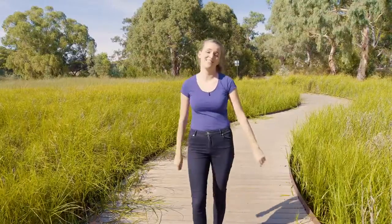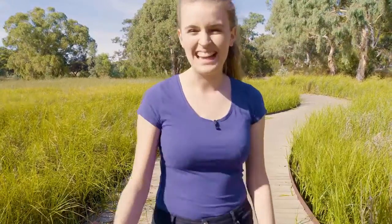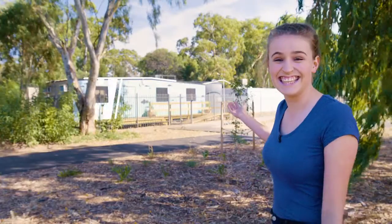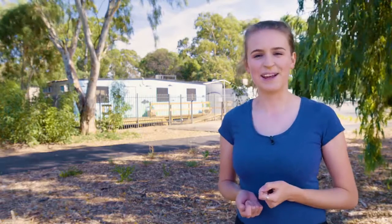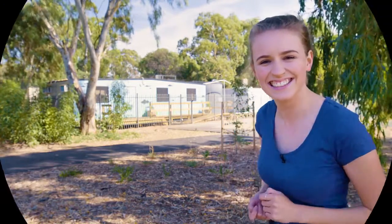Flinders University is a big fan of Oakland's wetlands. And that's why we have created an education centre and a series of educational modules to help you learn more about this awesome place. There's heaps to learn, so let's go explore the wetlands!